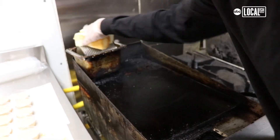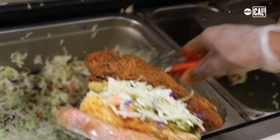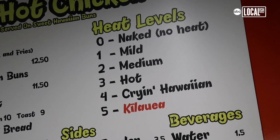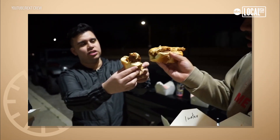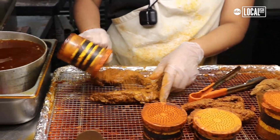We're different in that we're on a sweet Hawaiian roll — King's Hawaiian buns — and the best part is you get that sweet from the bun and the spice from that tender. We have five different spice levels going from zero through five. Zero has no spice and five is crazy. I like to call it a challenge tender because a lot of people come, eat it, and record it, posting it on YouTube to see their friends' reactions. It's funny, but if you're just trying to enjoy your tender, I don't recommend you get the five.